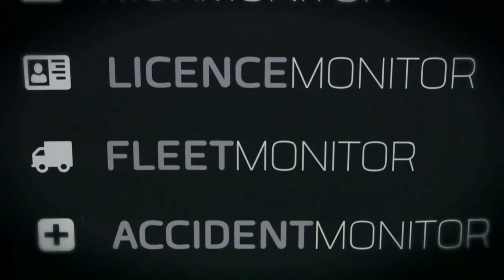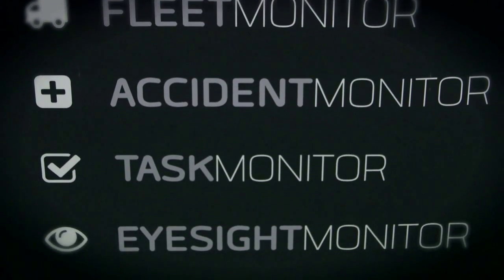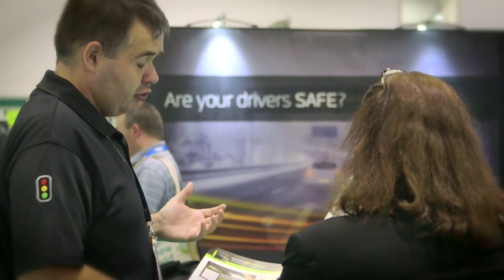We've got some great new technical advances coming along and some great ones that have just been launched. We've got e-consent, so we can straightaway go and get consent from the driver on the computer directly, with no need for paper mandates and signing and posting.